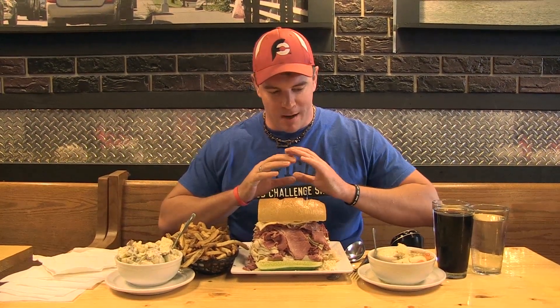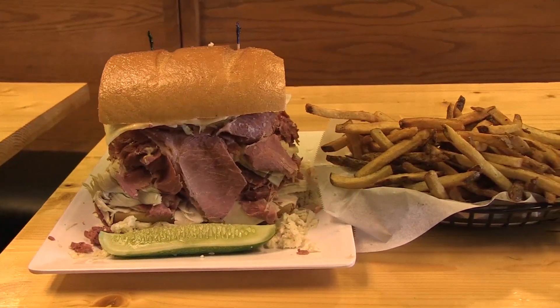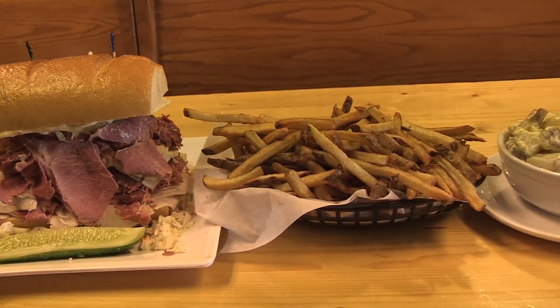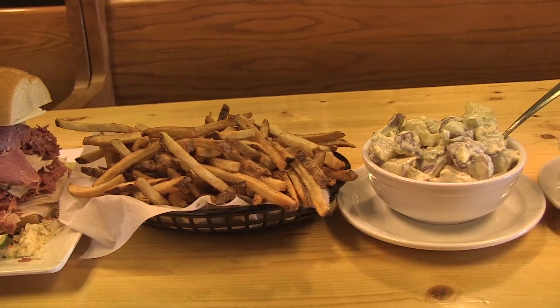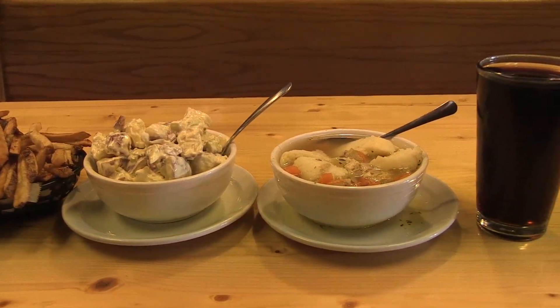I'm taking on Mark's Meteor Sandwich Challenge. We've got basically two pounds of meat, a bunch of coleslaw, Swiss cheese, and Russian dressing, along with french fries, a side of potato salad, and some matzo soup. I've got 30 minutes to finish this. Only one person has been able to win. If I finish, I'll get the $45 meal free, a t-shirt, and I'll be up on their Wall of Fame.